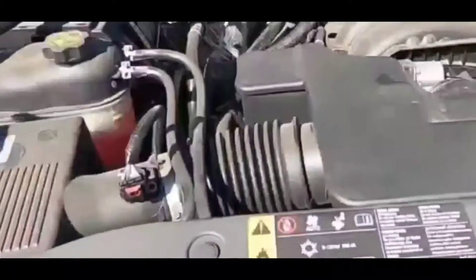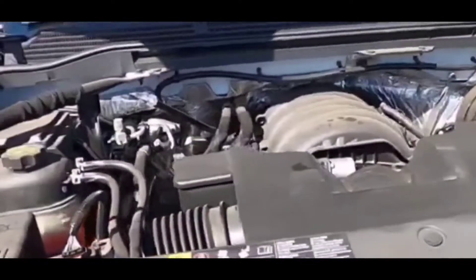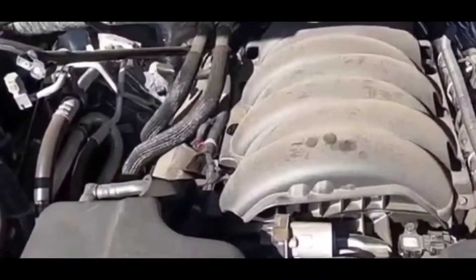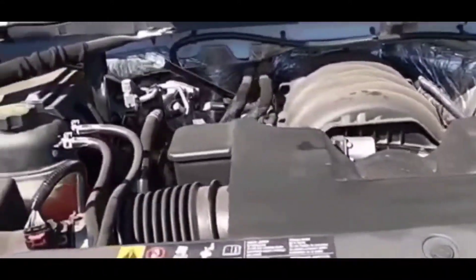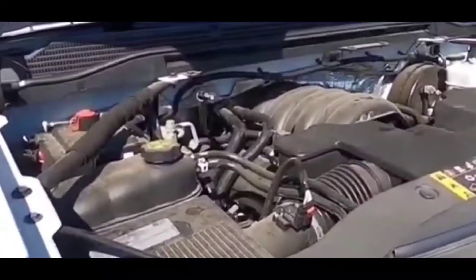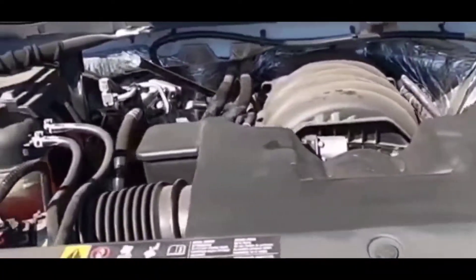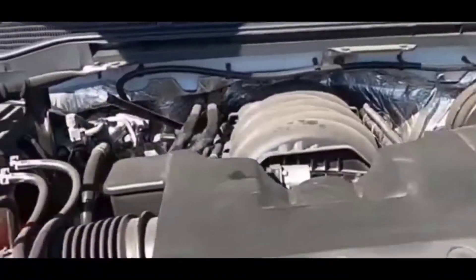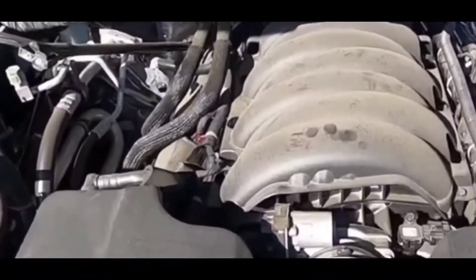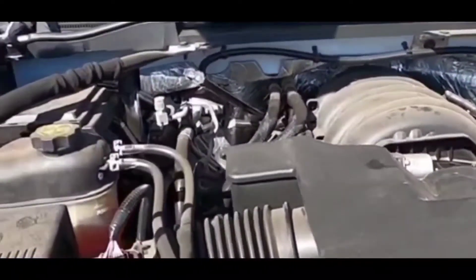Hey guys, welcome to my video. I'm going to give you guys a quick fix on an issue I had with this truck. This happens randomly — it's working fine and then for whatever reason it stalls out and dies randomly while the engine is on, while it's driving, particularly when it's going around slowly or making corners. It's got a whole bunch of electrical problems when this happens — lights flicker, etc. Apparently this is a huge issue with this truck.